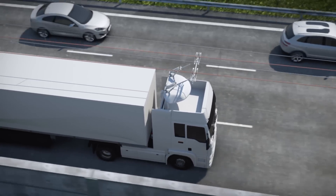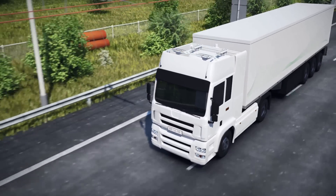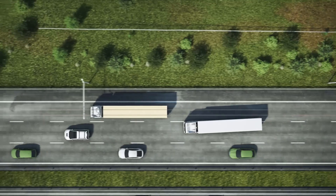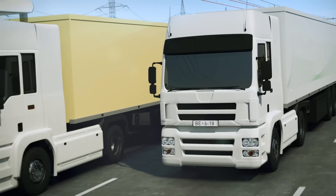When overtaking another vehicle or at the end of an electrified section, the pantograph lowers itself into a safe position. Thanks to the hybrid configuration of the e-highway truck, uninterrupted transmission of power is guaranteed.